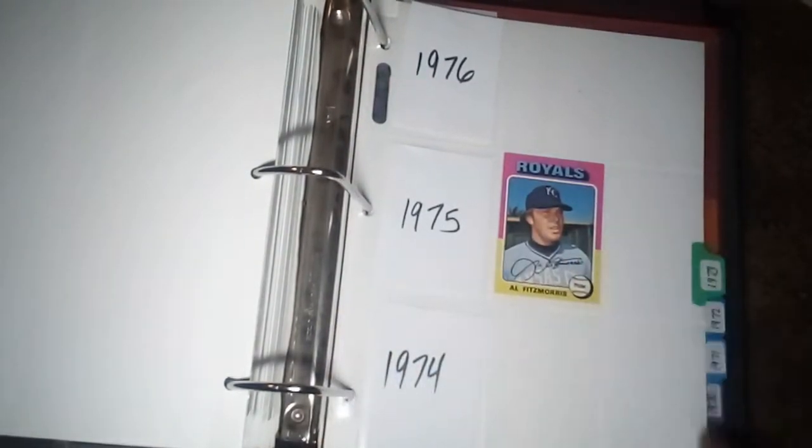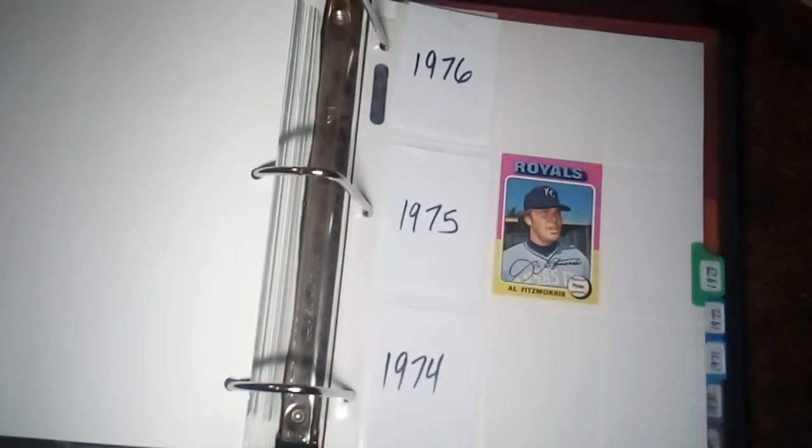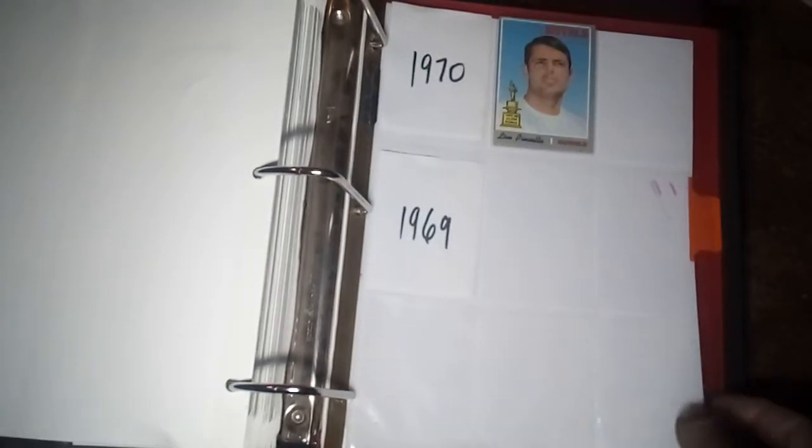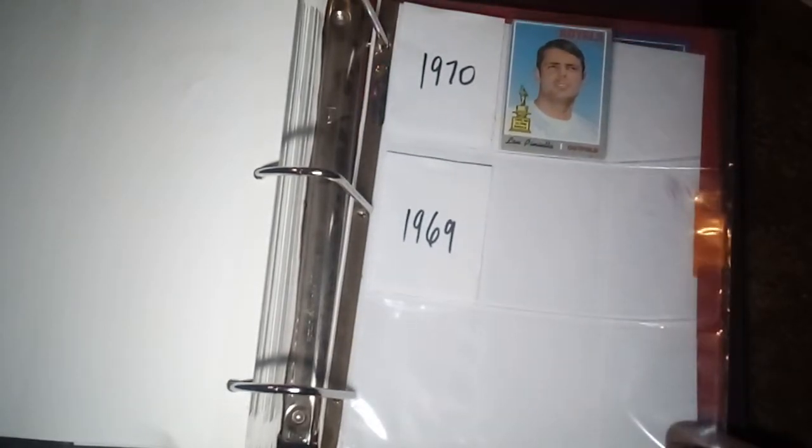I do have the George Brett that goes with the 1975 set, but I keep it out of this collection — I use it as a display piece. Then here's my lone 1972 card, and my earliest Royals card right there: 1970 — Lou Piniella, All-Star Rookie.